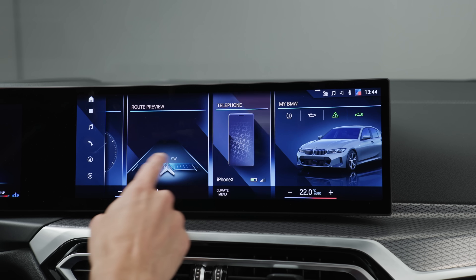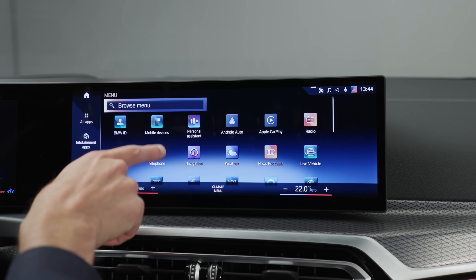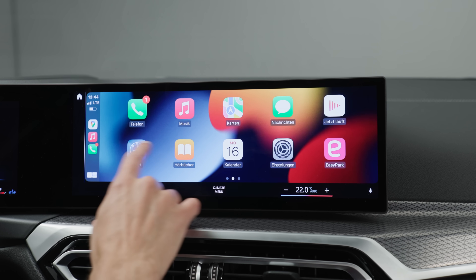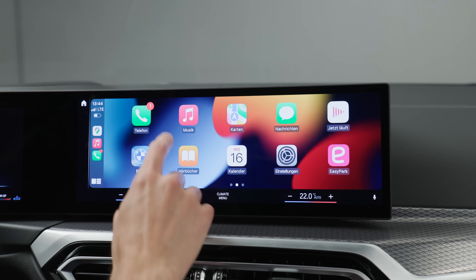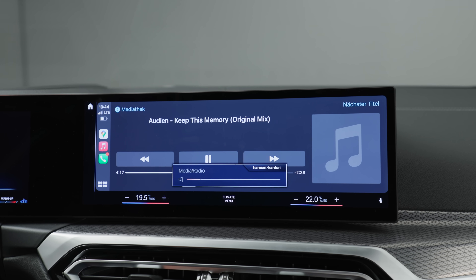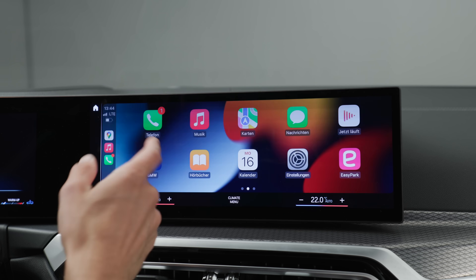BMW OS 8 here with this big main menu and the complete app view — there are so many things to do. I always say OS 7 delivers a better overview, but this one is more in your face. You can also get the Harman Kardon sound system, which delivers a very, very nice crystal clear sound. I can really recommend it as one of my favorite options, especially if you're a music lover.